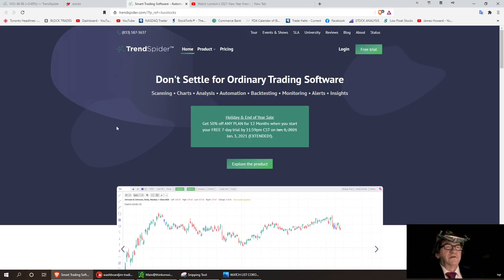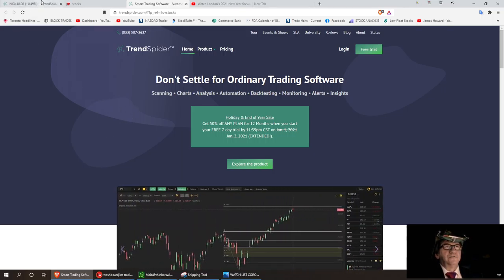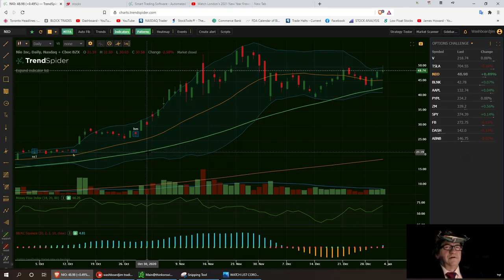I'll be using TrendSpider for charting all year. I've been accustomed to Think or Swim, but I wanted to clean up my charts. I'll still use Think or Swim as my trading platform. I've created a watch list — I've got Bollinger Bands, volume bars, money flow index, and the TTM Squeeze that I've been trading with for over 15 years.